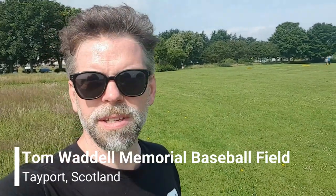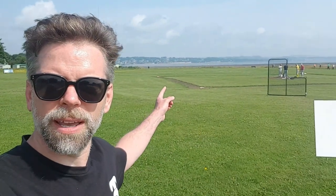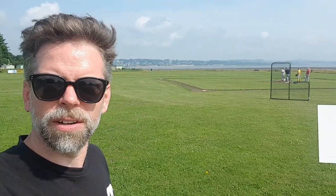Hello everybody and welcome to Tayport. This is the home of the Tayport Breakers, a new team in the Scottish Baseball League that started in 2019, but because of the Covid pandemic this is actually their first season of playing. It's an absolutely gorgeous place — you can see it's right on the coastline here of Fife. Over the way we've got the River Tay and then we've got Dundee, the city of Dundee just in the background.